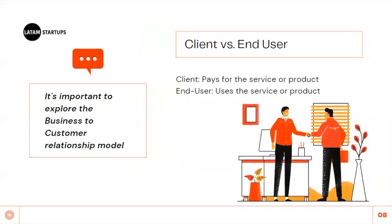Now let's identify the company's client. What's the difference between your client and end user? The client pays for the service or product, and the end user uses it. A client can be the end user at the same time, or they could be different people. Ask about the business relationship model — is it B2B, B2C, and so on. What are the demographics? Age, size, gender for an individual? Having a clearer picture of the customer will help you synthesize if their model makes sense.